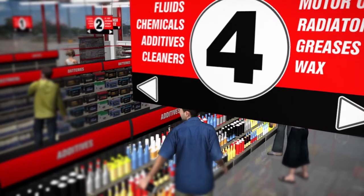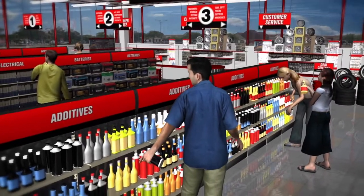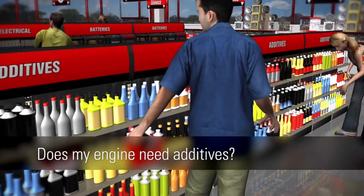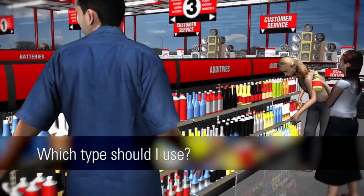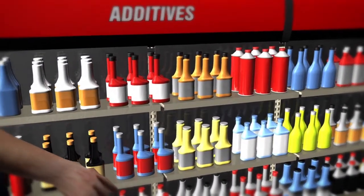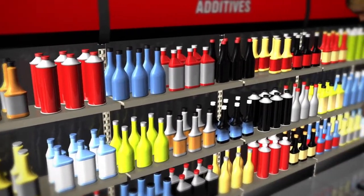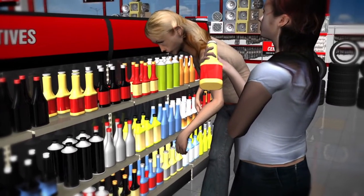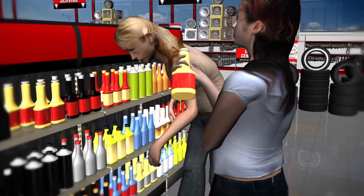A walk down the fuel additives aisle at your local auto parts store can be a confusing endeavor for many consumers. Does my engine need additives? Which type should I use? Which brands can I trust? This video is intended to answer those questions and help you make more informed decisions when selecting the best bottled gasoline additives that will deliver maximum benefits.